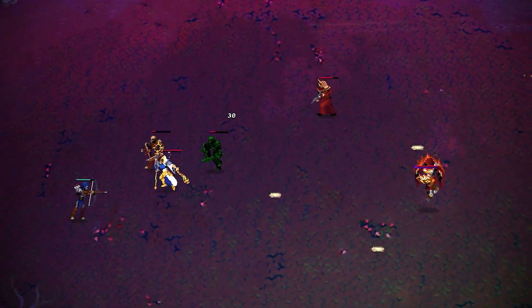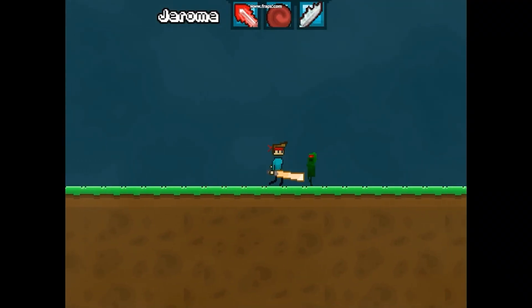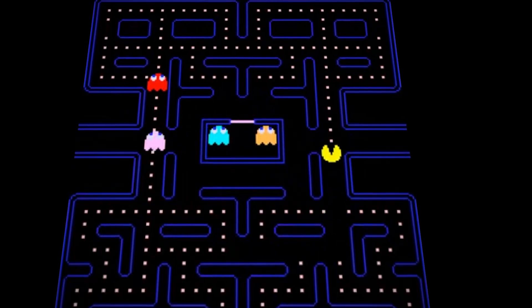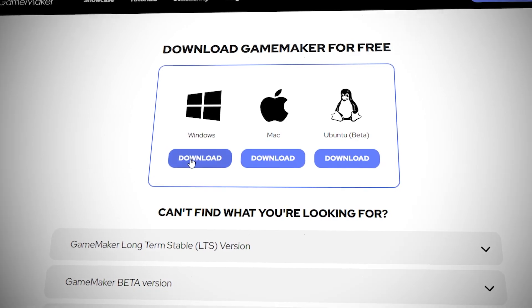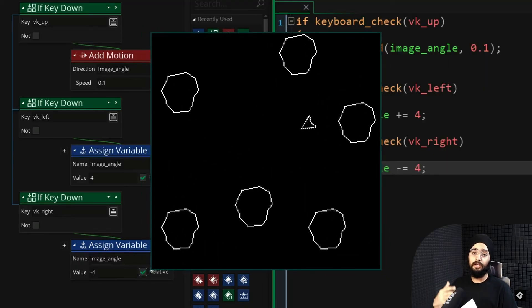If you want to get a job in game development or you want to go solo, you have to start by creating your first game. For most people, I recommend starting with arcade games. These are pretty simple games, but they can also be a lot of fun. Almost anyone can create a game like Pong, but you can still get a lot of enjoyment out of it. I recommend that you download Game Maker since it's very beginner-friendly, and it's still what I use to release my commercial games.